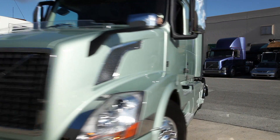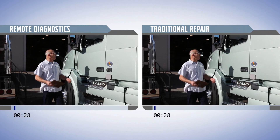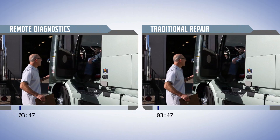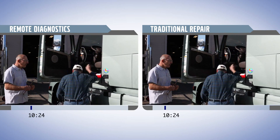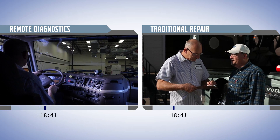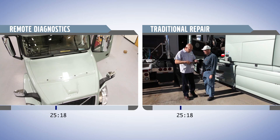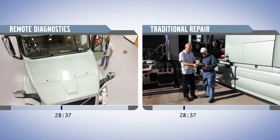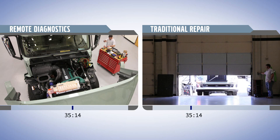Let's take a look at how a remote diagnostic service differs from the normal repair process. With Volvo's Remote Diagnostics, the difference is immediate. The service advisor is ready and waiting for the truck. Data is captured on the road at the time the diagnostic trouble code is detected. In most cases, further troubleshooting is not required, and the parts and repair instructions are ready when the vehicle arrives.